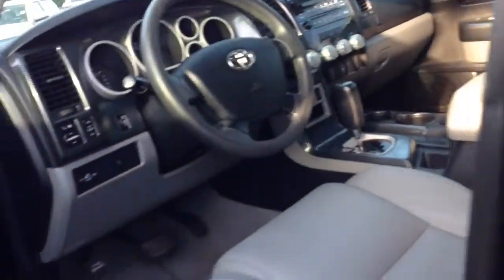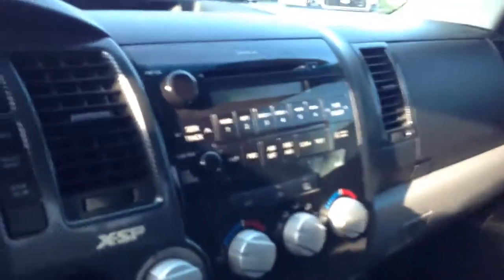I'll show you the interior of this XSP. The XSP gives you a lot of carbon fiber, as you can see here. It has power leather seats with power lumbar support. It has the XSP badging in it, and XSP badging sewn into the headrest as well.